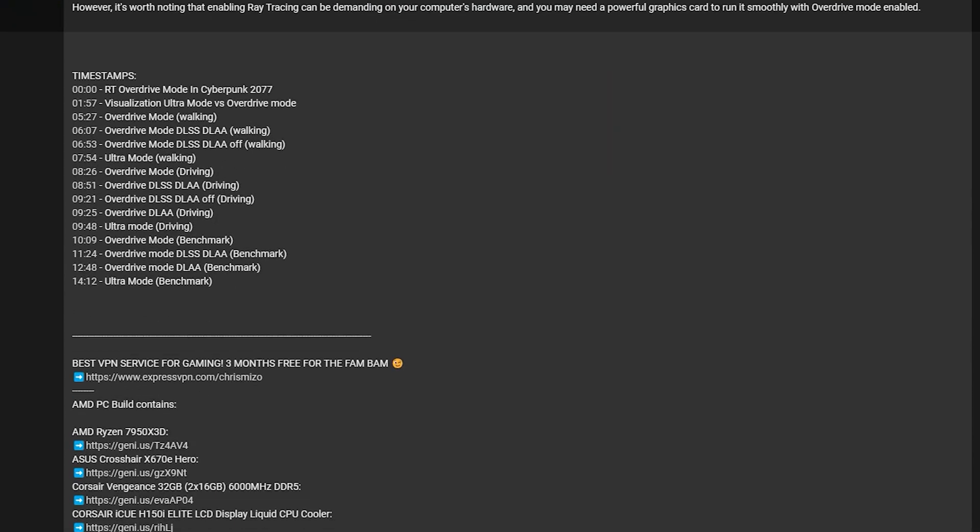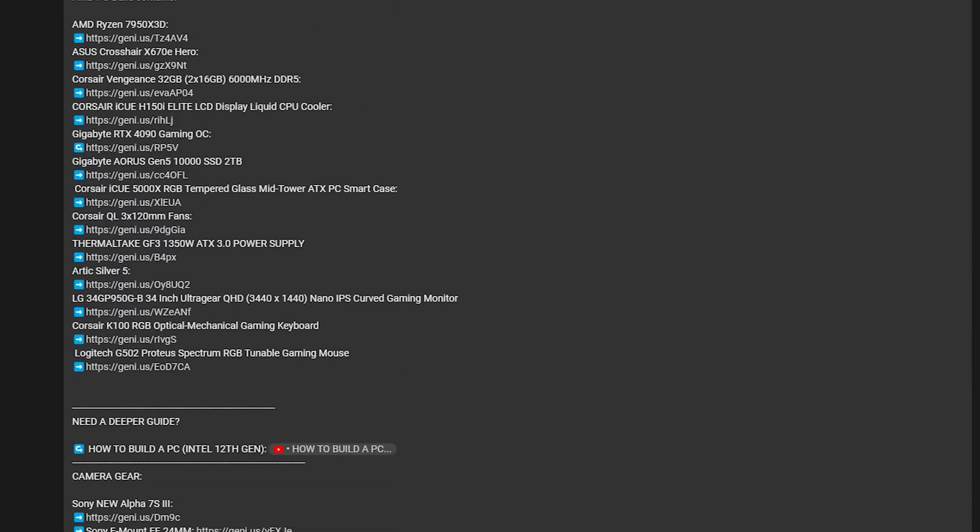If you're looking for any of these processors that you want to pick up, make sure to check down in the description box below.